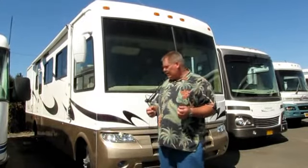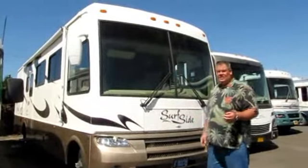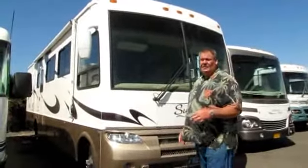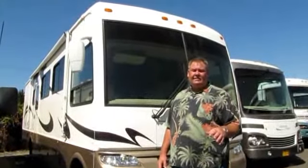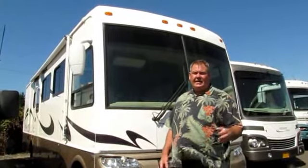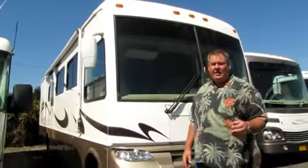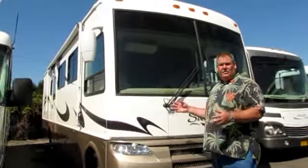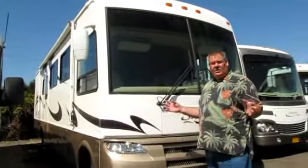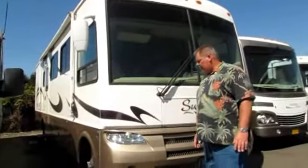Today I want to talk to you about a National RV Surfside. The coach is a 34-foot, 34D model. It sits on a Ford chassis and the engine is a Triton V10, which gives you tremendous pulling capacity should you choose to pull a small boat or a tow vehicle. I consider this coach the beginning of the Class A model of a full-time rig, with tremendous storage range — both interior and exterior. We'll walk around the outside to show you some of that.